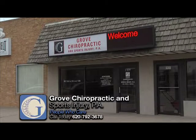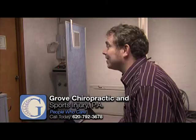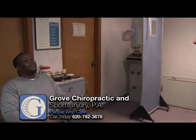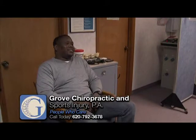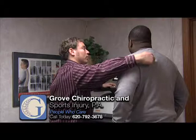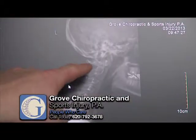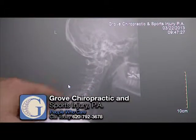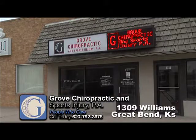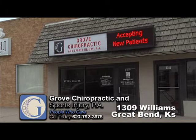The people who care are at Grove Chiropractic and Sports Injury. They specialize in all joint pain and sports injuries. If you're suffering from headaches, neck pain, or lower back pain, make an appointment with Grove Chiropractic and Sports Medicine. Dr. Jesse Grove will work with you on a program that's just right for you — let him relieve your pain and allow you to return to your normal routine. See Dr. Grove if you're in need of acupuncture treatment. They're accepting new patients at Grove Chiropractic and Sports Injury at 1309 Williams in Great Bend.